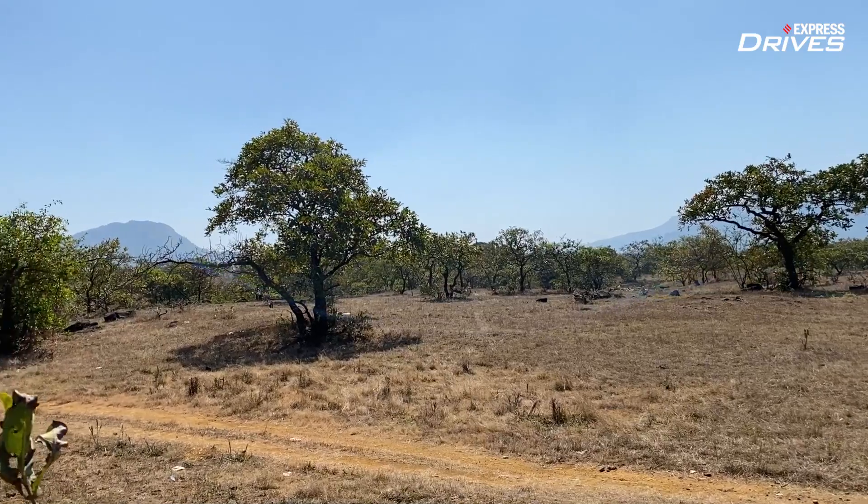Long ago in a distant land — well, not that distant, it was just Allahabad — there was a five-year-old kid who was stoked with a massive red motorcycle. That kid was me, and that massive motorcycle was actually a petite compact Yezdi Road King 250.